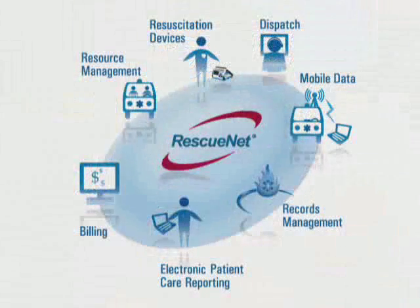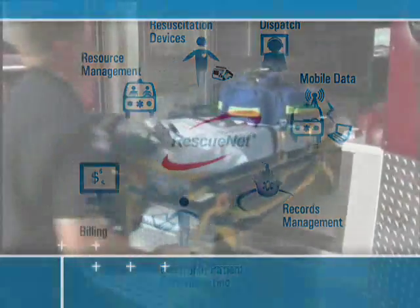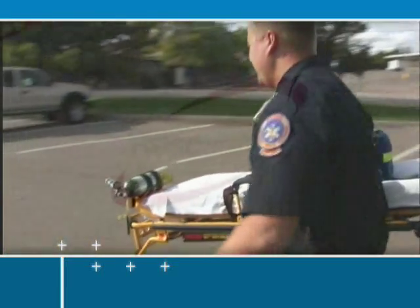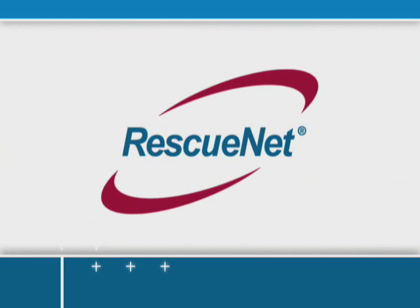Generally, the whole suite of products has really helped us become a more efficient and more cost-effective company. Only RescuNet offers a central database that truly integrates all of your critical information quickly and accurately so that you can improve performance and achieve your operational goals. Need improved performance at every level of your organization? RescuNet is the only solution.